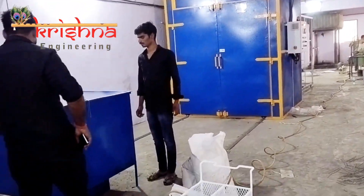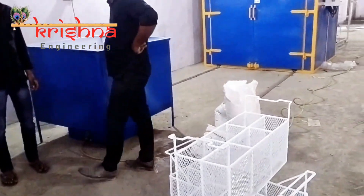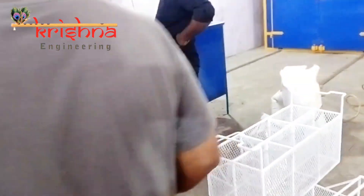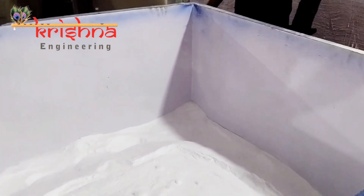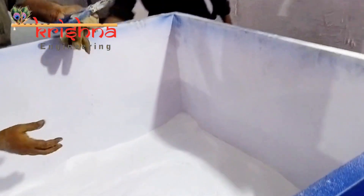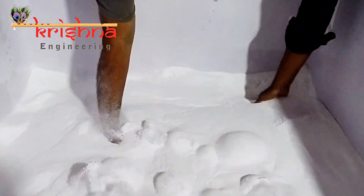Immerse yourself in a coating process that goes beyond the ordinary, ensuring both protection and perfection. Our PVC coating plant brings a level of precision that redefines durability and aesthetics. Witness the enchanting process as the components gracefully embrace a gentle bubbling effect, ensuring a resilient PVC powder coat covers every inch of the surface. It's not just coating, it's a commitment to perfection.